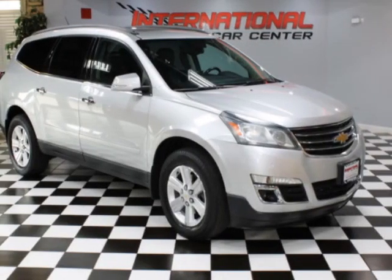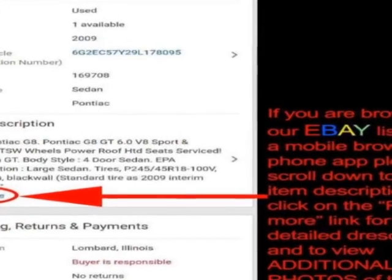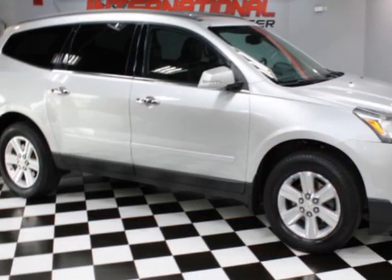Check out this 2013 Chevrolet Traverse. This Traverse has just under 121,000 miles. For your protection, a warranty is available for this vehicle.